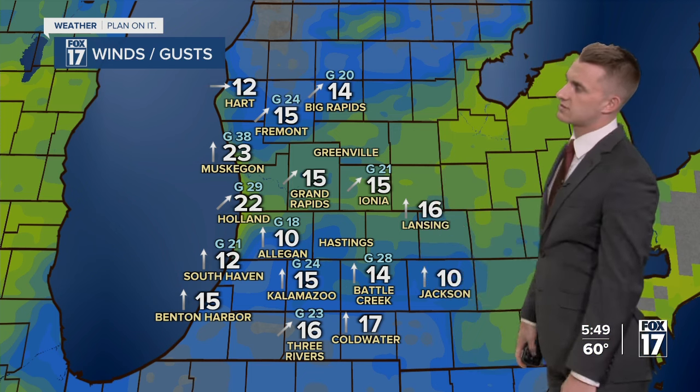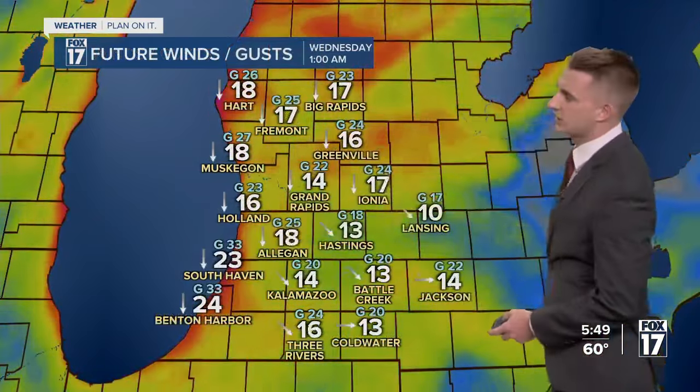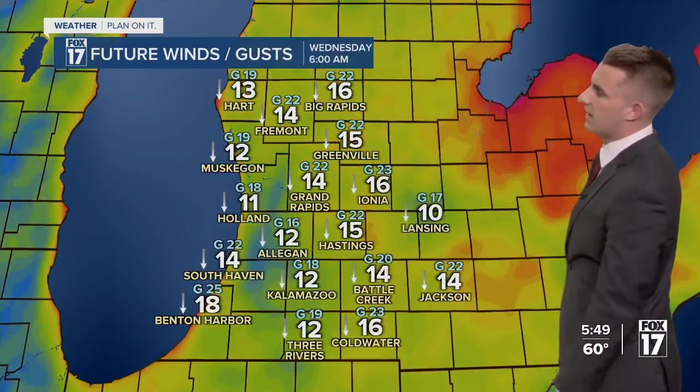Winds are still gusting upwards of 30, now near 40 MPH in Muskegon, still out of the south-southwest. But in the next few hours, this wind is going to shift — especially by about 11 o'clock to midnight. Once the main line of rain moves on through, it sets us up for a northerly wind going into our Wednesday.